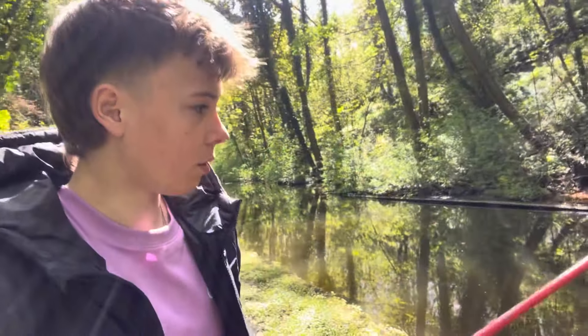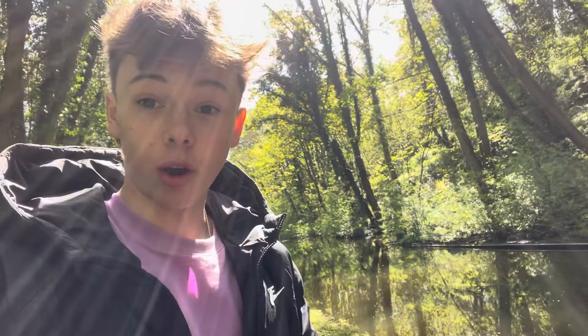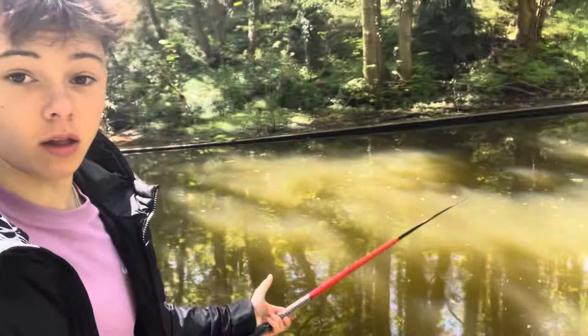What's up YouTube, today I'm going to be pole fishing down the canal right here. I'm going to set up my pole — I'll be with you in a second. My line's attached to the end of the pole now and I'm about to get fishing. I'm fishing on some eight pound line with a size 16 hook — it's only little but it's good for little fish in the canal. This pole is three meters long, just the right size to get out into the middle of the canal.